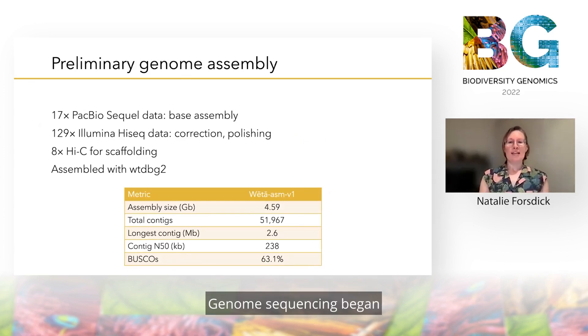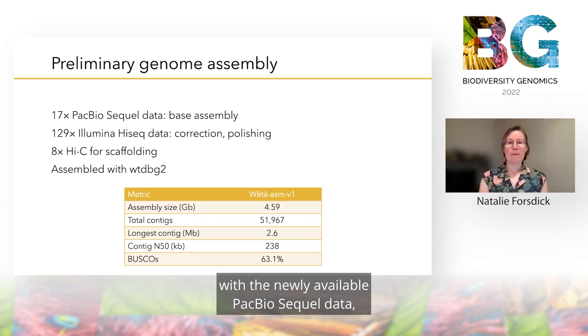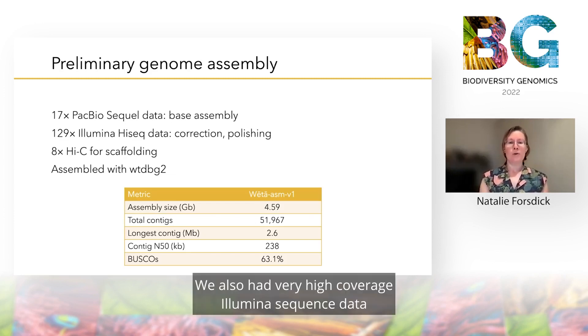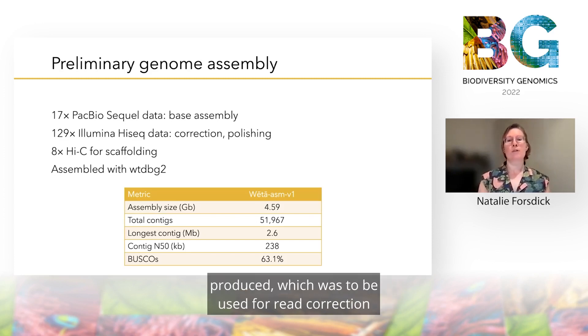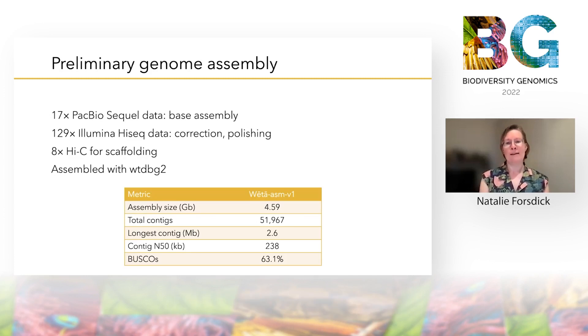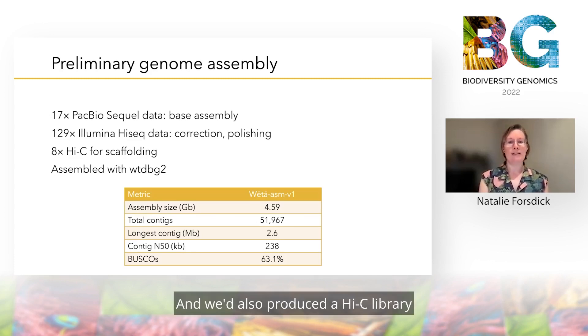Genome sequencing began with the newly available PacBio Sequel data to form a base assembly. We also had very high coverage Illumina sequence data produced, which was to be used for read correction and assembly polishing down the track, and we'd also produced a Hi-C library to support scaffolding, although unfortunately this library was of poorer quality than we hoped with lower coverage.